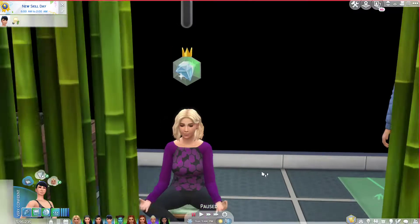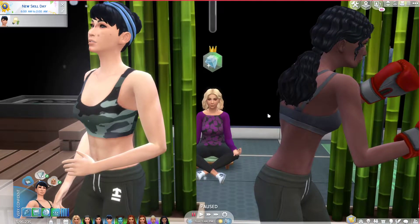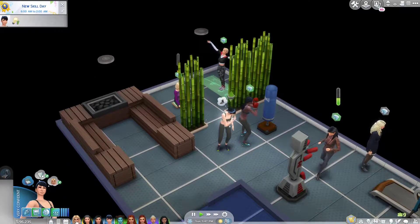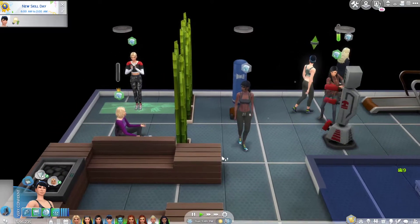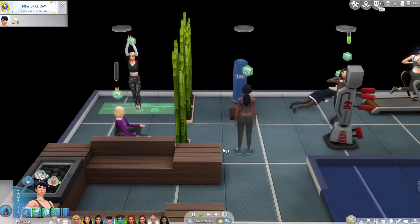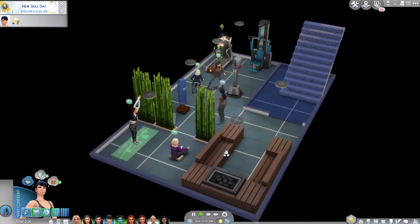Hello everyone and welcome back to my channel. My name is Jade and this is The Sims 4 Amazon Challenge. We're picking up the night after we left off. I was just explaining the family history and some of the Amazon things in the last part, and we had invited over all of our family.